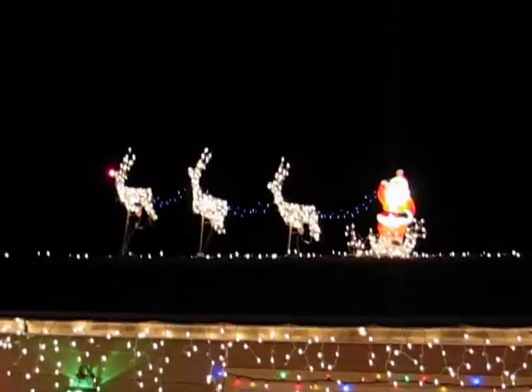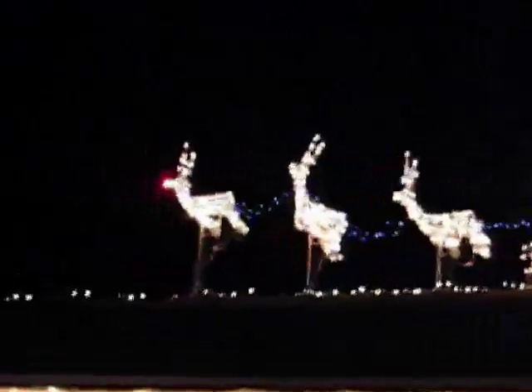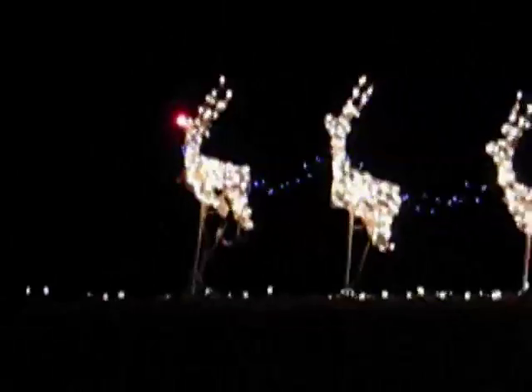Got a great big wreath up on top of the chimney — it twinkles. And then of course we've got Santa and the reindeer up on the roof. If I zoom in here, we've got Rudolph with the red nose of course.